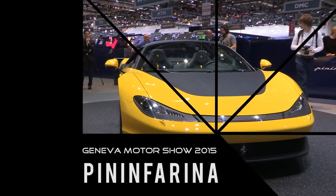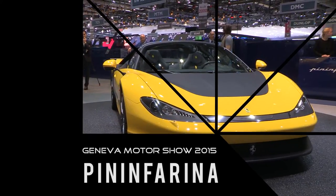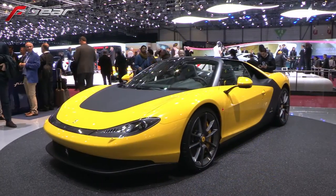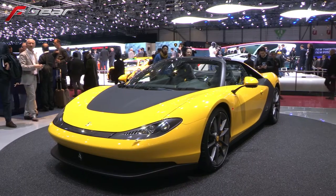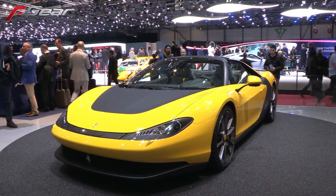Good to meet up with you again. The last time we met, you showed me the Sergio in its concept form, just with a little tiny windscreen. This is now the production car? Yeah, this is one of six units that has been built, produced, and sold already to six very lucky owners of this new car.